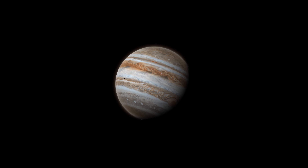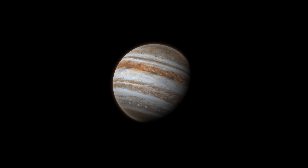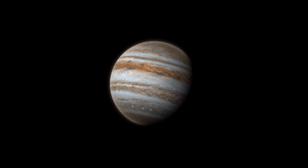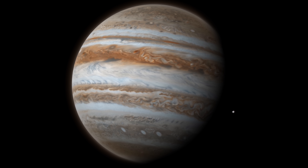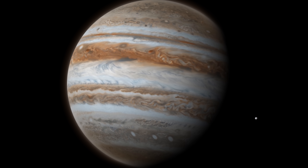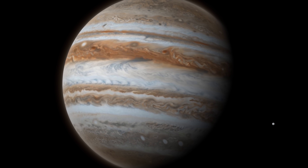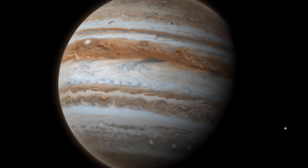The gas giant Jupiter is by far one of the solar system's most incredible planets. Everything about this world is gigantic. At its equator, it is a colossal 88,846 miles in diameter. It has 2.5 times more mass than all the other planets in the solar system combined, and its magnetic field is 20,000 times stronger than the Earth's.